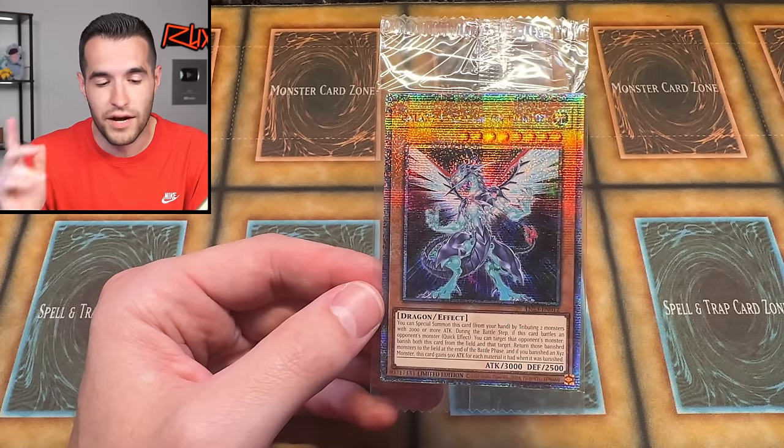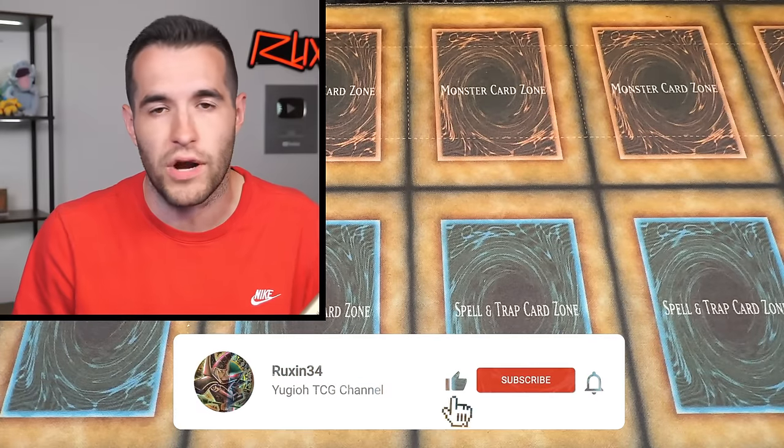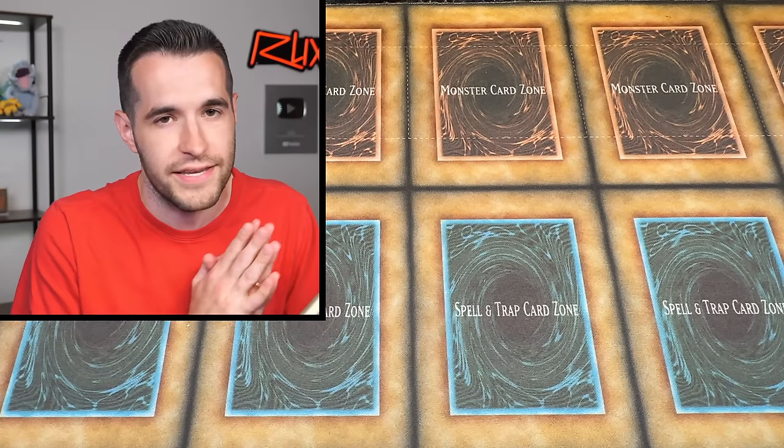Before we hop into the giant box, I'll be giving away this Galaxy Gas Photon Dragon. It is sealed — just like the video, be subscribed, turn on notifications. Let me know down below what you think the best card is — like what's the most valuable card you're gonna see today. You might see it on the thumbnail. It's a pretty valuable collection, so there should be something pretty good in here.